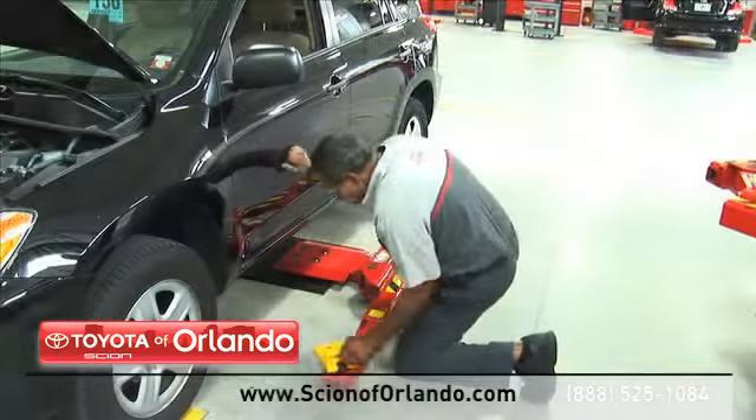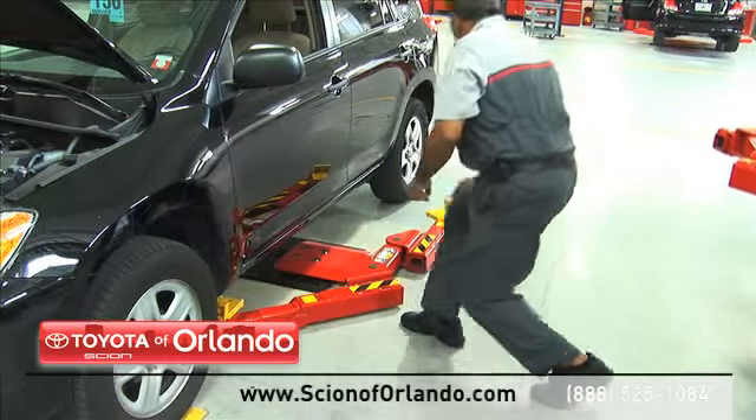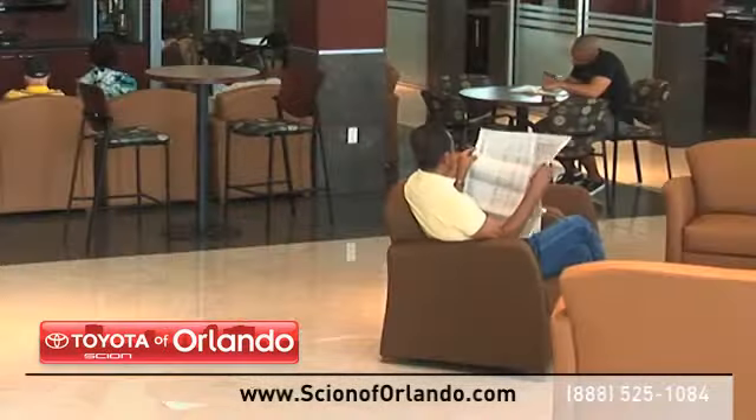Here at our state-of-the-art facility, our highly trained Scion service technicians are dedicated to getting your repairs done right the first time.